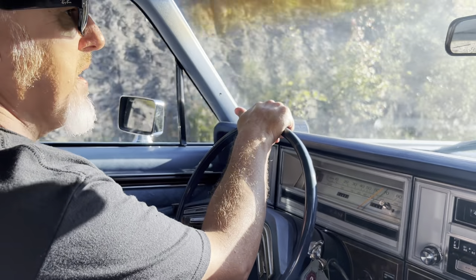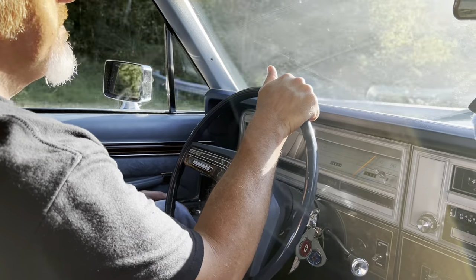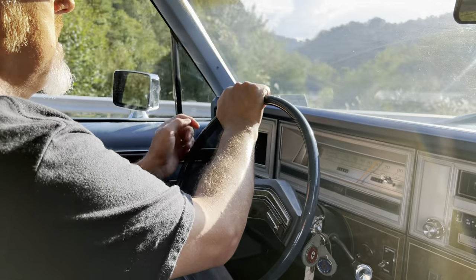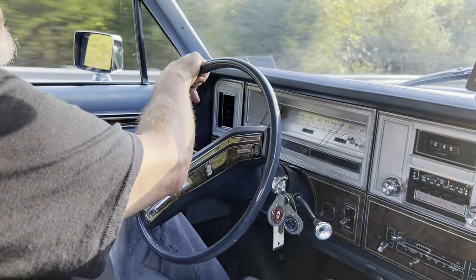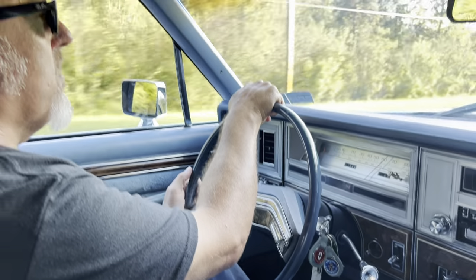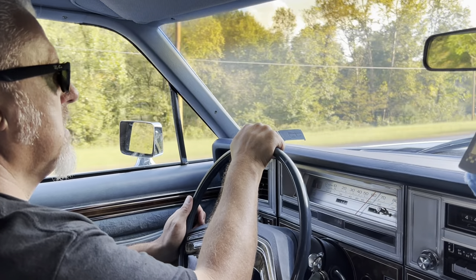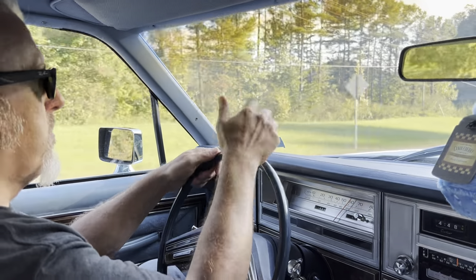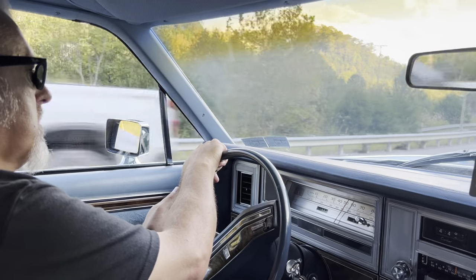We've had it over the shop for the past week getting the top done. Uncle Eddie's Body Shop here in Eastern Kentucky did the top — it's the first one they ever did and they knocked it out of the park. They're always quality, dependable work with a quick turnaround. It's really hard to find in Eastern Kentucky someone that can do interiors, just because of where we're at per capita — there's just not a lot of people that do the work on old cars.